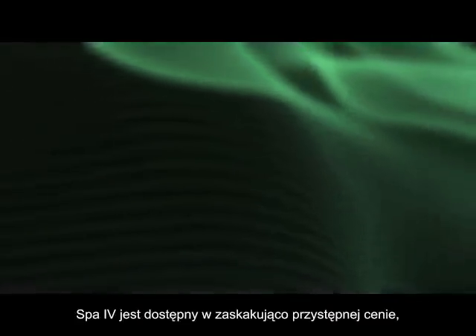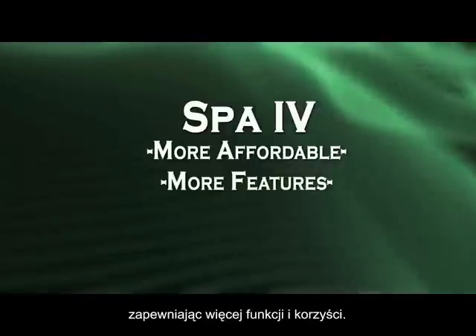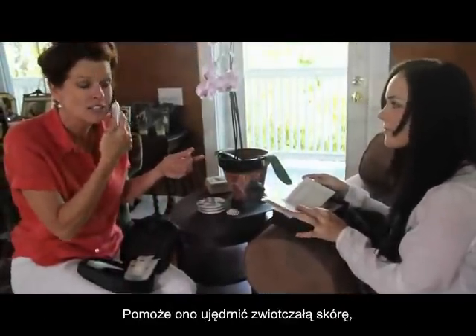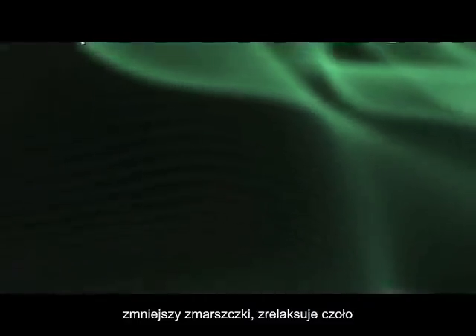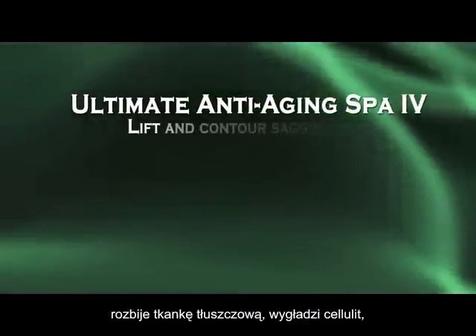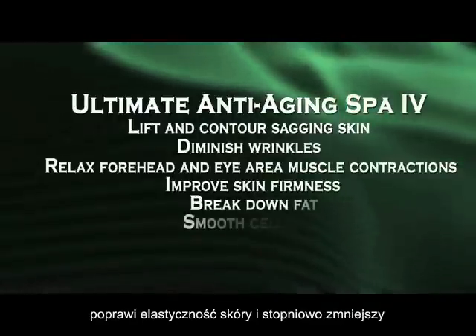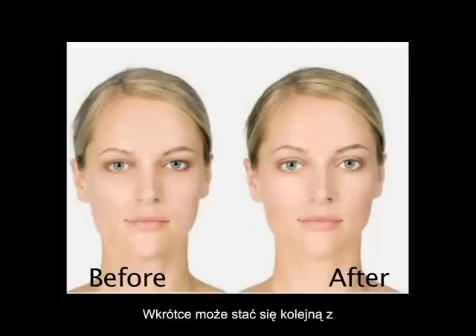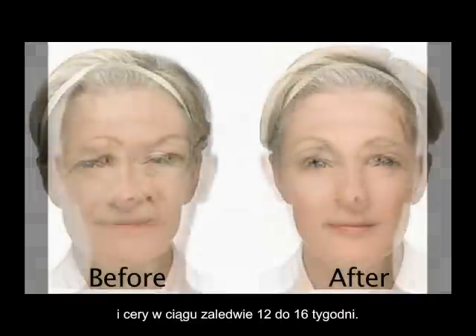The SPA4 is surprisingly affordable, costing less than most other portable spas while providing more features and benefits. The Ultimate Anti-Aging SPA4 is an indispensable device to ensure your skin's long-term vitality and conditioning. It will help lift and contour sagging skin, diminish wrinkles, relax forehead and eye area muscle contractions, improve skin firmness, break down fat, smooth cellulite, improve skin elasticity, and gradually fade age and sun spots. Soon, you can become one of the SPA4 success stories, seeing remarkable improvements in your skin and complexion in as little as 12 to 16 weeks.